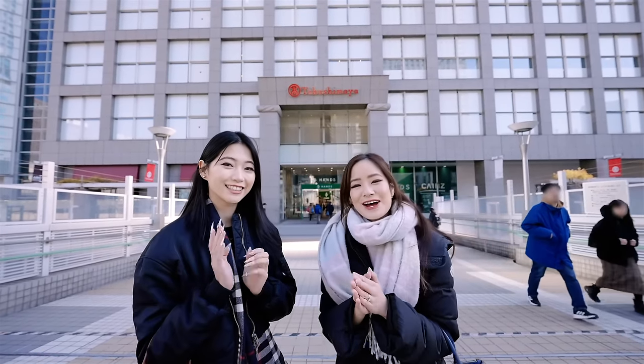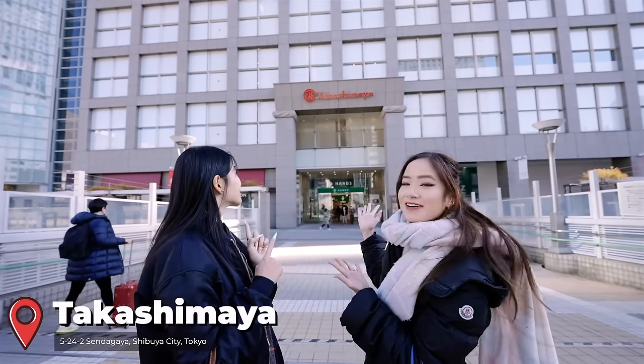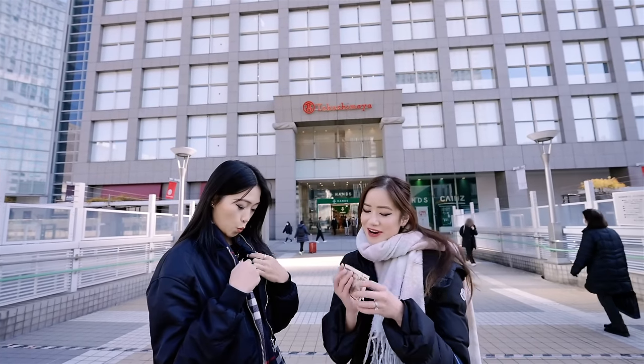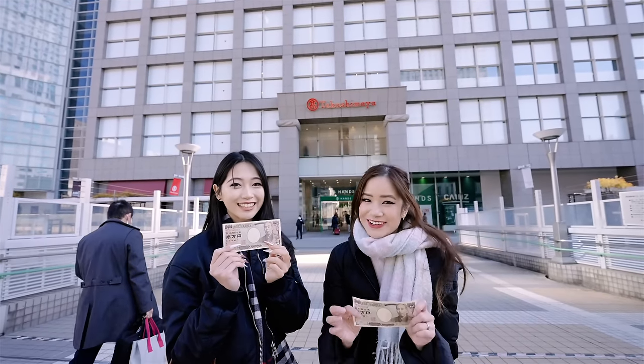Hey guys, it's Kim here. Welcome back to my channel. I'm here with Steph and we are going to be doing a fun challenge today. We are in front of Takashimaya right now in Shinjuku — it's right next to the station. We are going to be doing a $100 USD challenge where we're going to get as much food as we can in the department store. Let's go!